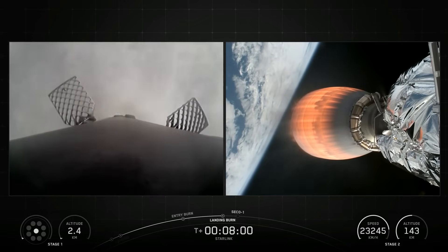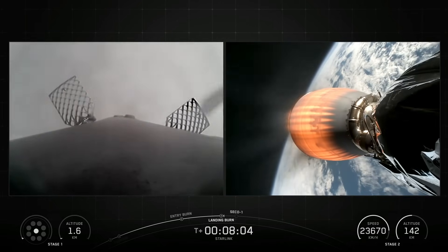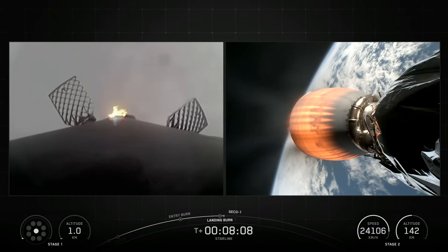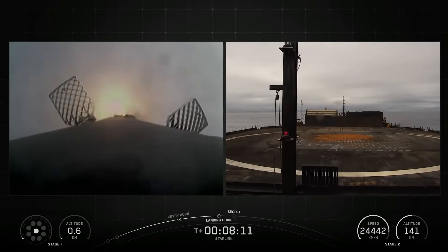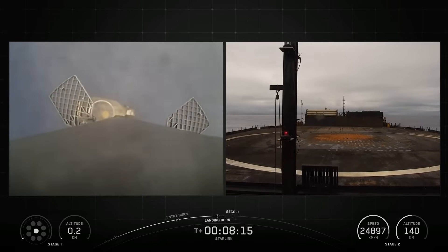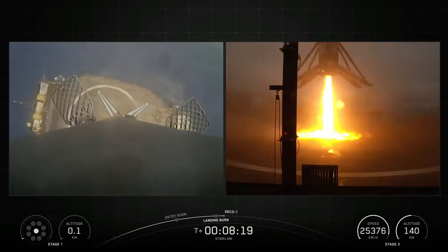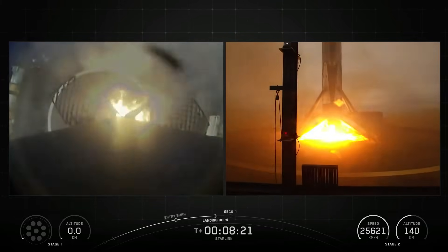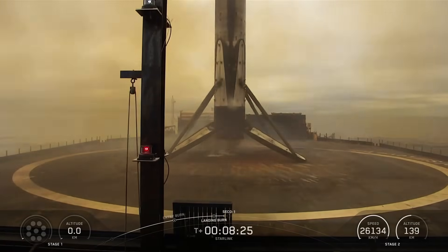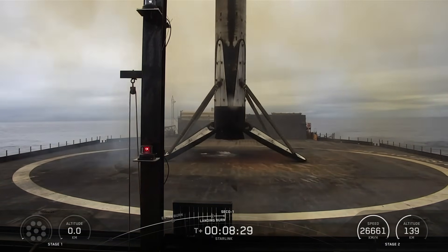Stage 1 landing burn. Stage 2 is in terminal guidance. Stage 1 landing leg deploy. Stage 1 landing confirmed.